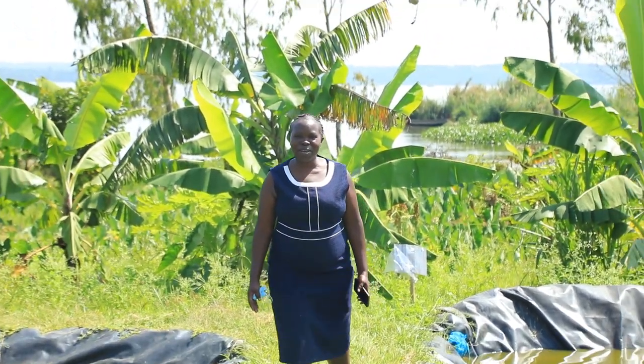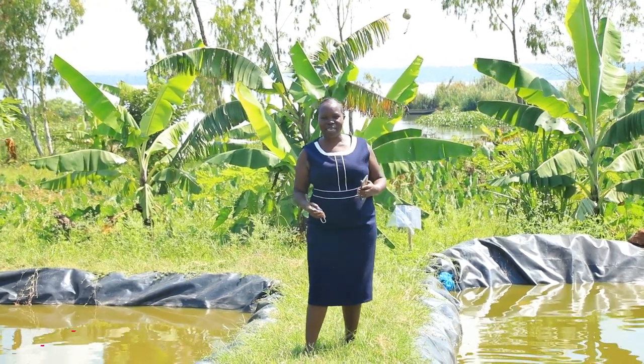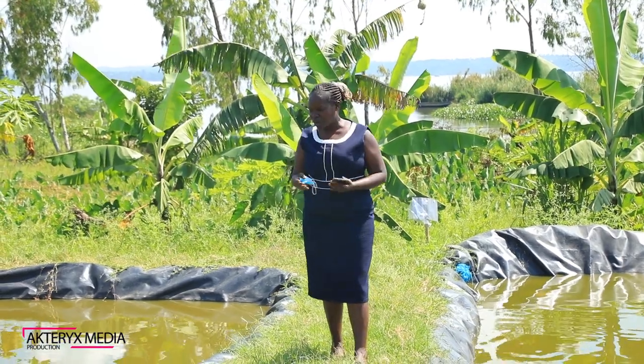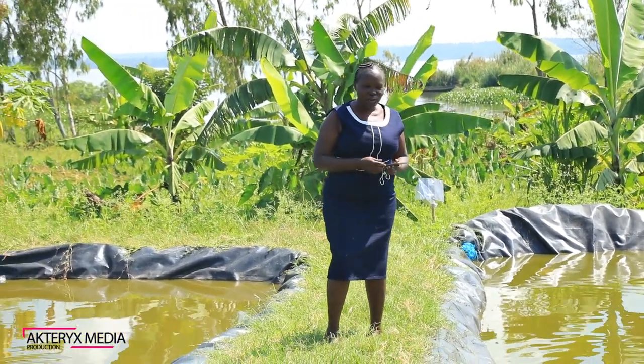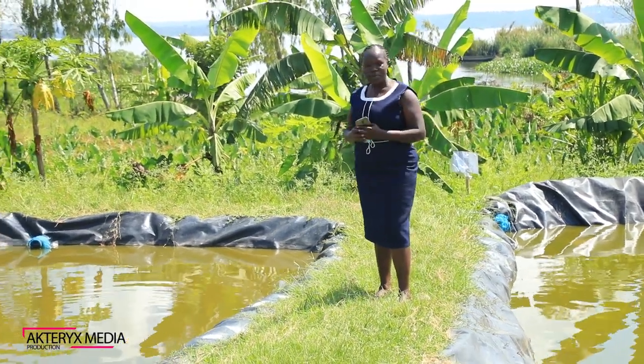Welcome back to the Sustainable Innovation YouTube channel, where we've been talking about sustainable farming practices, sustainable energy efficiency, and water conservation. Today our topic is going to be fish farming as a way of sustainable farming methods.